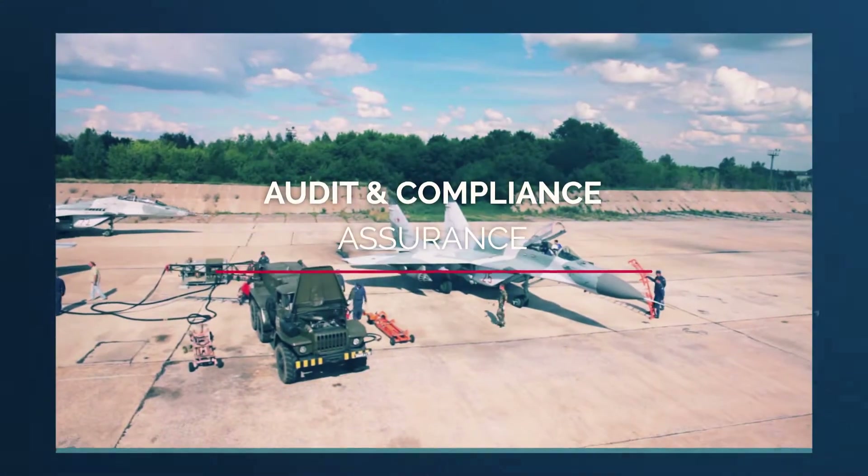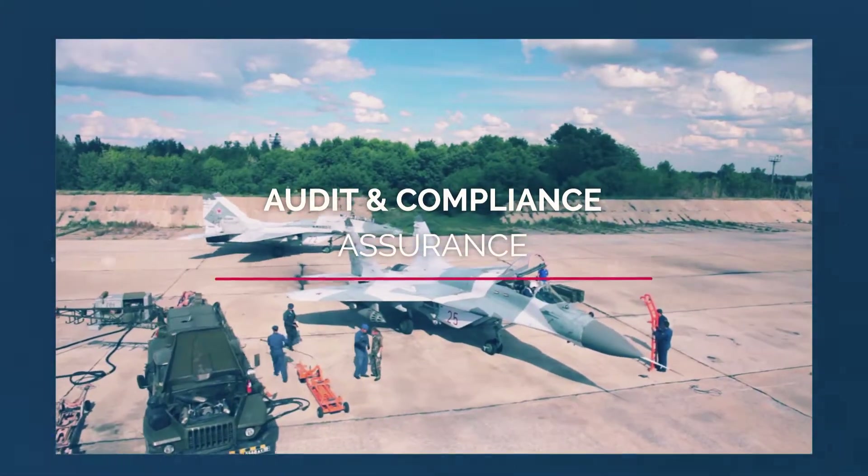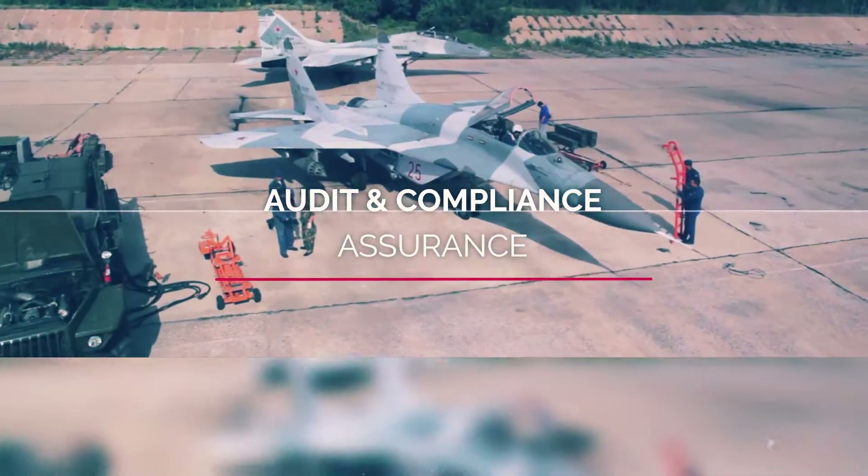Simplify the way you conduct security and safety audits, manage regulatory compliance, and drive corrective actions to closure.